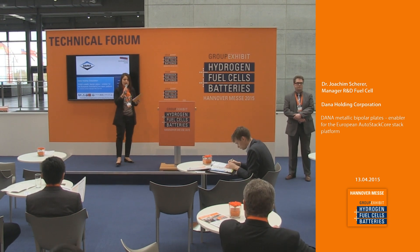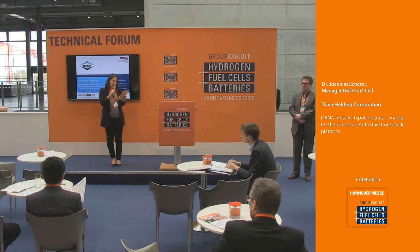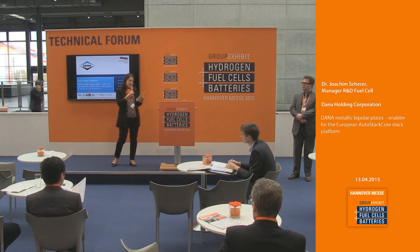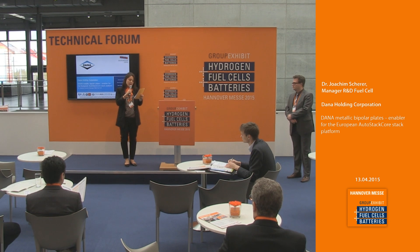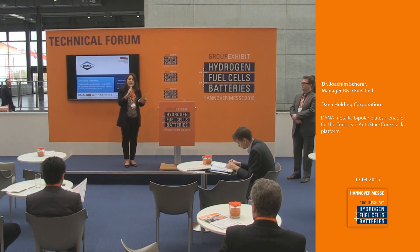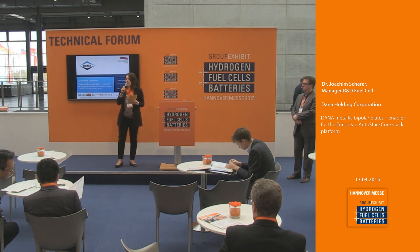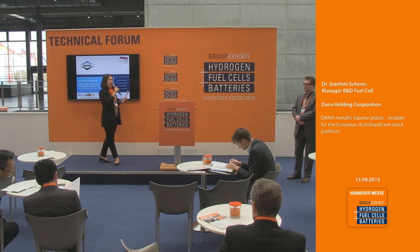The next topic will be by Dana — Dana Metallic Bipolar Plates, enabler for the European AutoStack Core platform. For that, we'll have the presenter, the manager for the fuel cell R&D at Dana Holding Corporation. Please welcome on stage Dr. Joachim Scherer.